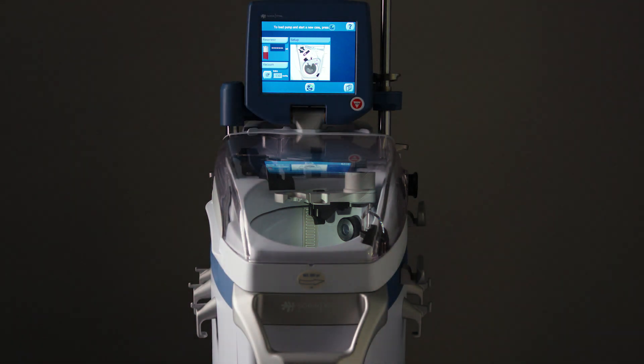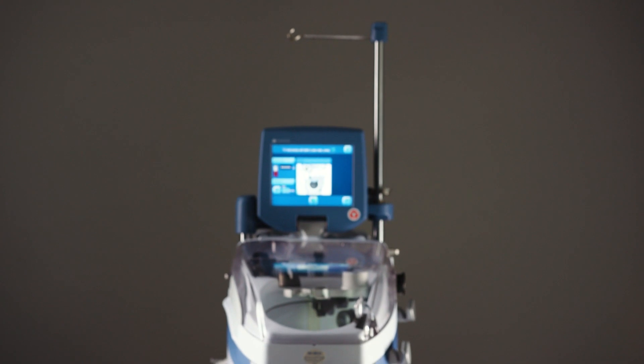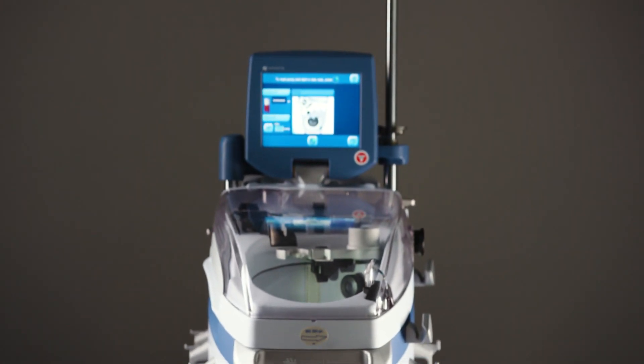The idea is you want to reduce the amount of donated blood going into a patient. One of the easiest ways to do that in the operating room is to have an auto transfusion technician in that room processing the patient's blood and giving it back to them, which then prevents them from having donated units.